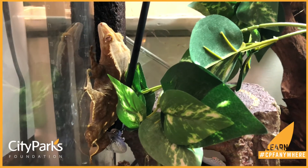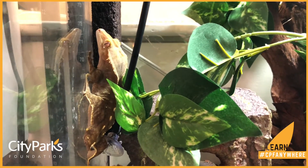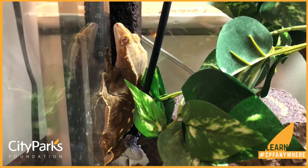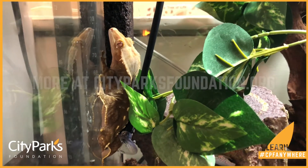His color is usually a green, but it could be a brighter green, it can be a duller green, it can be more brown — it all depends on where he is sitting within his habitat.